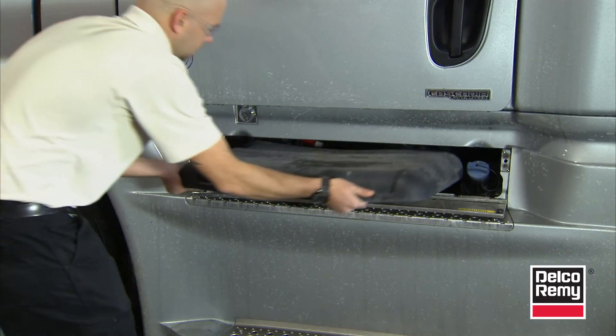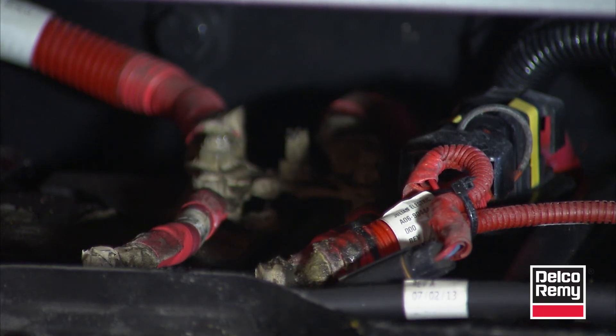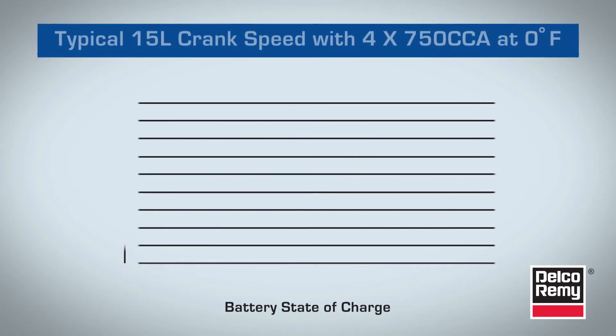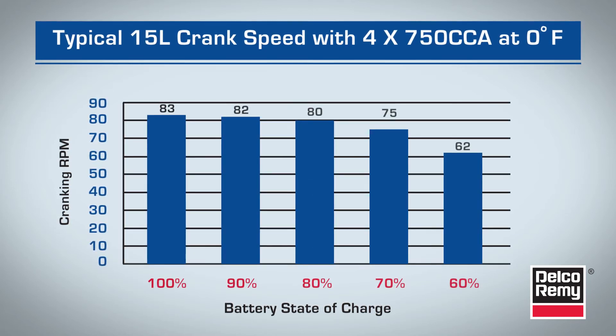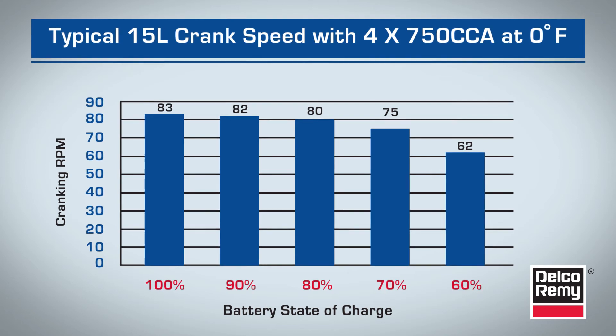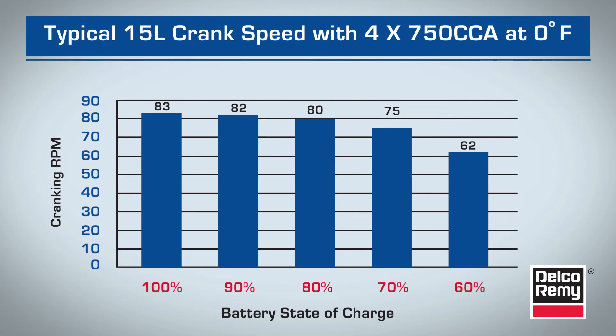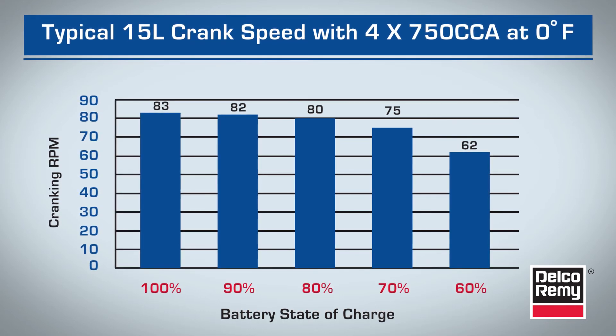Finally, batteries are the last factor to understand. Healthy batteries are important for reliable cold cranking. Batteries with a low state of charge will not only cause a loss of cranking speed, but also a loss of available cranking time based on the diminished reserve capacity. This chart shows the effect of a decreasing battery charge on cranking speed.